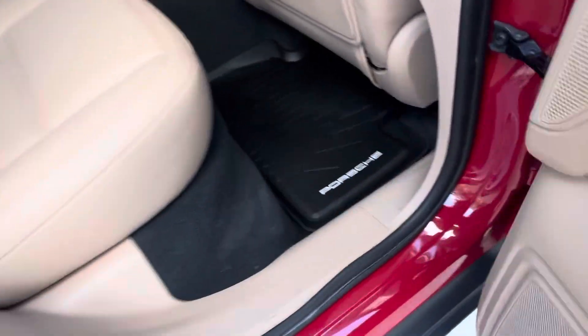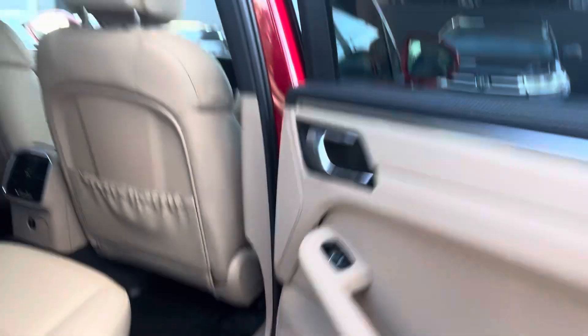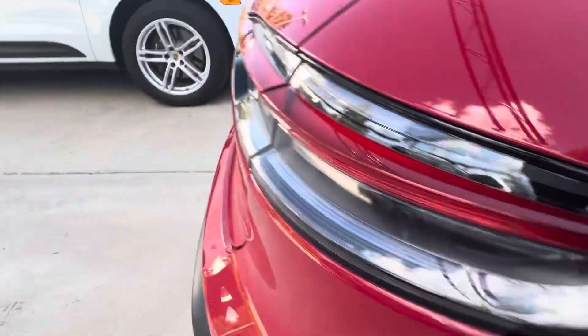We've got all-weather mats back here. Doesn't look like anybody really ever sat here — it looks that good. Heated back seats. Look at that roof — love it. Really clean, just like in the front.